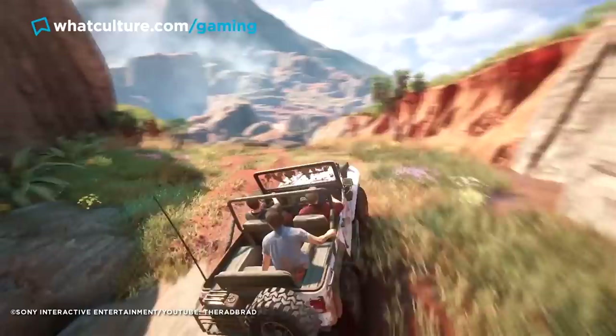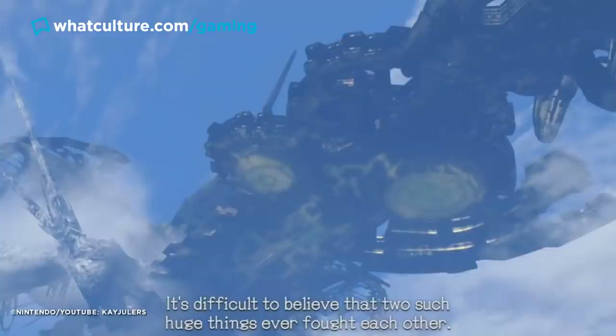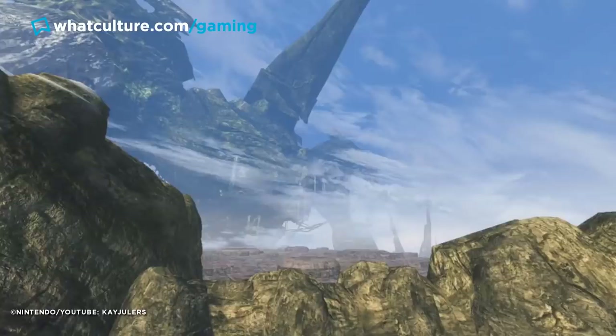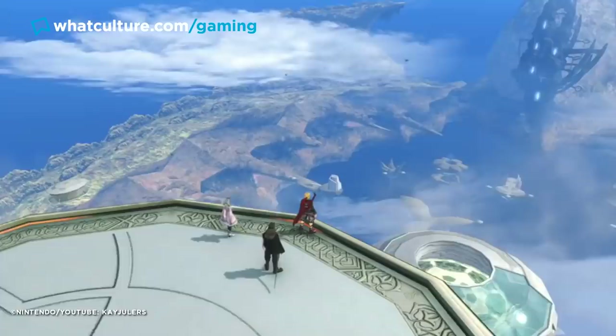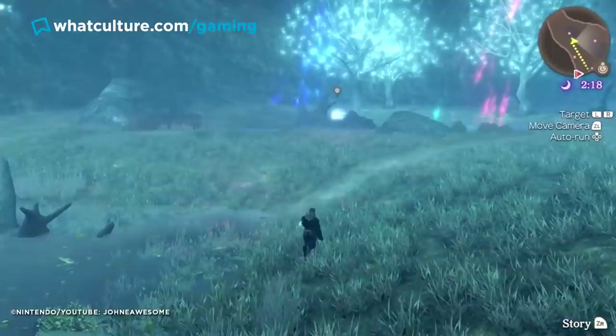Number 6: An interconnected world — Xenoblade Chronicles. Xenoblade Chronicles may not be the only game that lets you see other parts of the world from disconnected locations, nor the only game with an interconnected landscape, but it combines the two in a really awe-inspiring way. The game takes place on the bodies of two enormous titans, making it possible to see different parts of the traversable world from wherever you are. At one point you might be on the titan's knee and turn around to see the other titan's sword above you — and the developers had to model with clay to figure out how these interconnected environments would look.